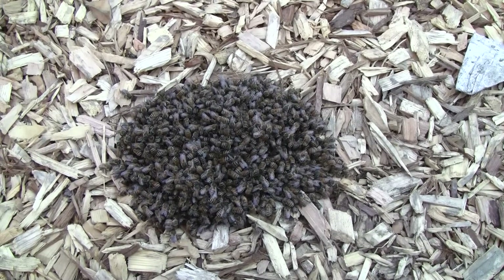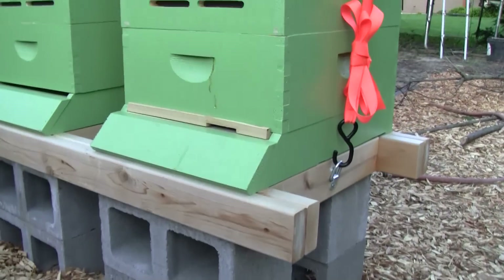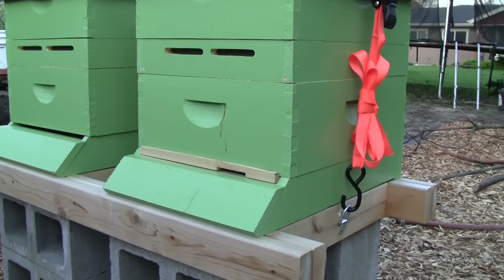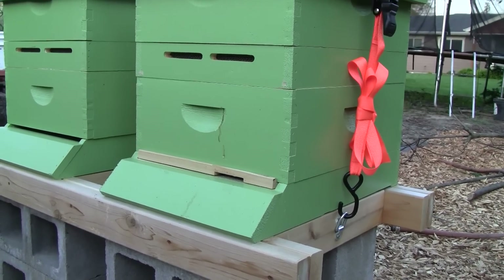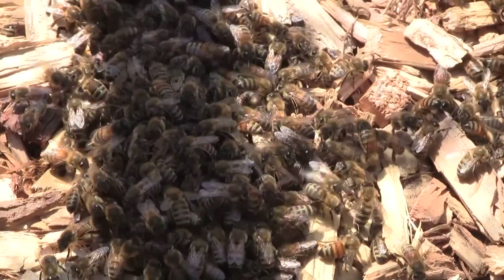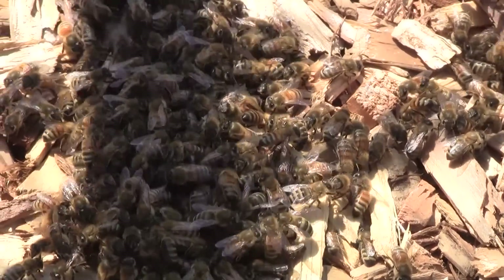Last night, as they were heading back inside the hive, the hive on the right — the swarm hive — was making a lot of noise, while the hive on the left, the package hive, was very quiet. It's now about noon, and the bees that I thought were dead appear to have woken up.